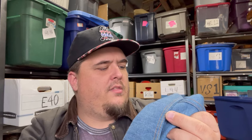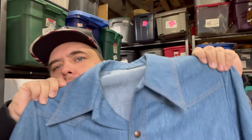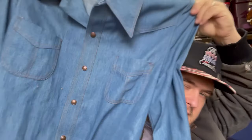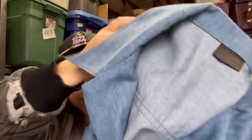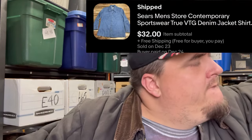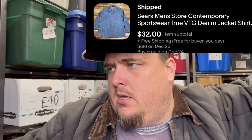This is Sears the Men's Store — really nice collar snap, not super nice condition, vintage denim shirt. I paid $5 for that at Goodwill and it sold for $32 free shipping.